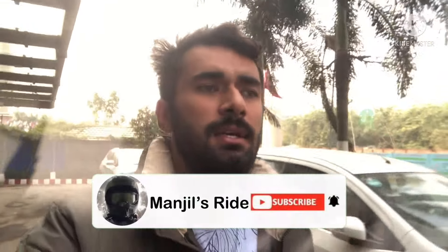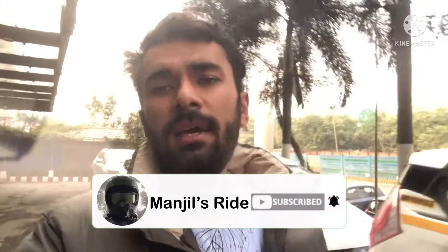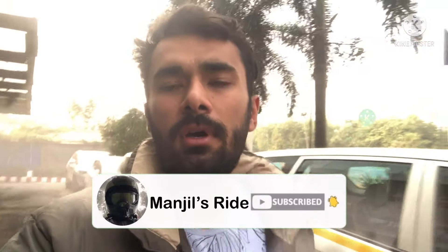We are in Kolkata to get my new bike, the BMW G310 GS. We came yesterday on bus so I couldn't make a video. Right now my bike is covered, but I'll show you some other bikes. Let's get in.